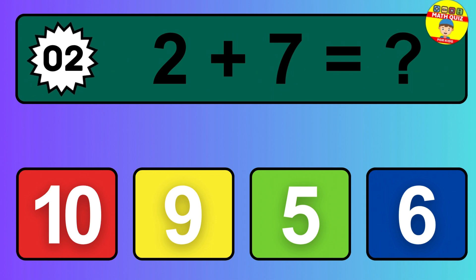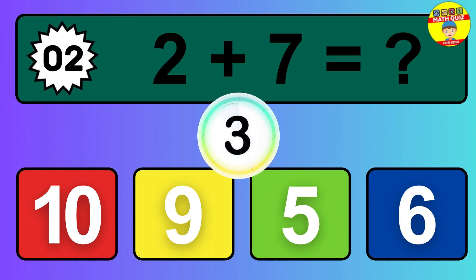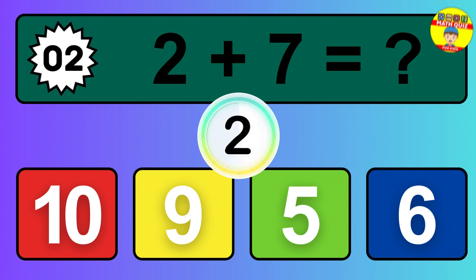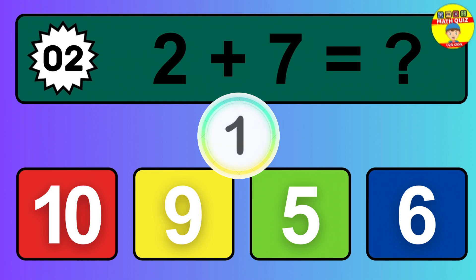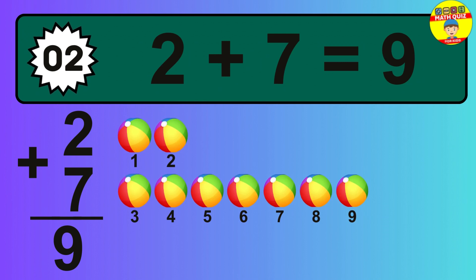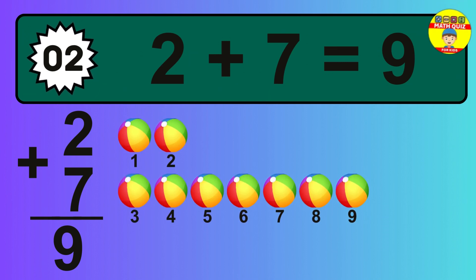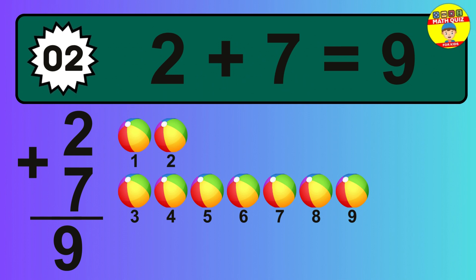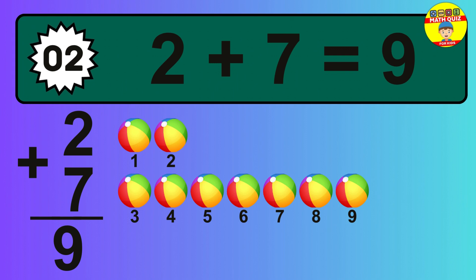Question 2. 2 plus 7 equals what? The answer is 2 plus 7 is 9. Let's count it: 1, 2, 3, 4, 5, 6, 7, 8, 9.